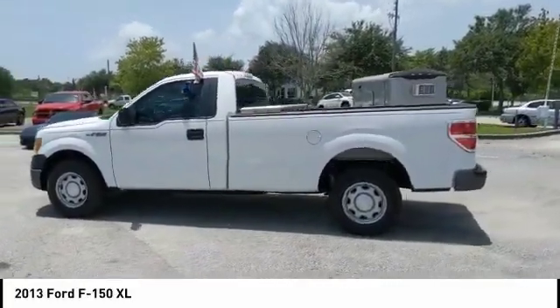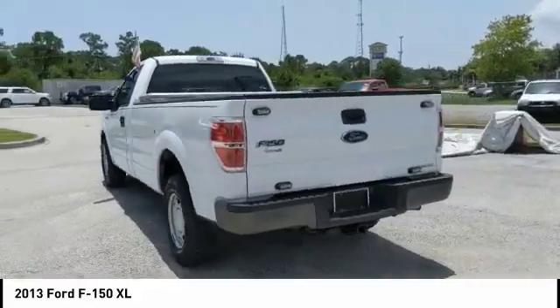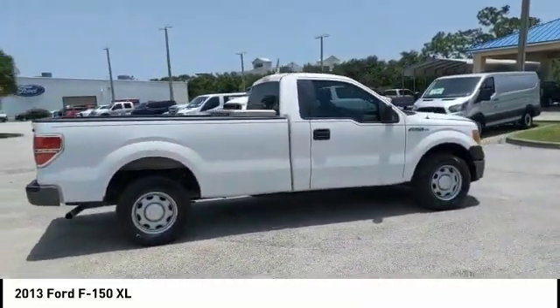Stop by and take a look at the 2013 F-150. A Ford F-150 knows how to handle any situation. It's built to follow orders, no whining, and is priced below $20,000.